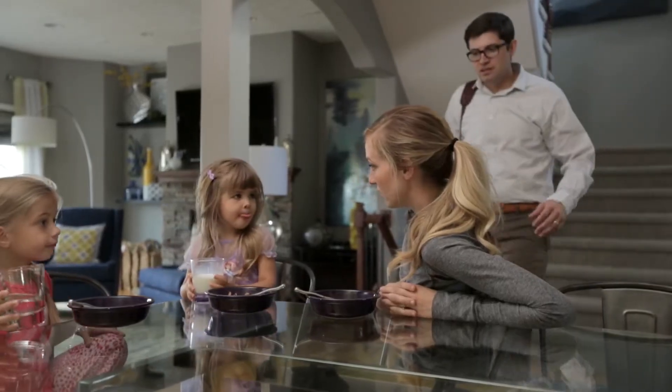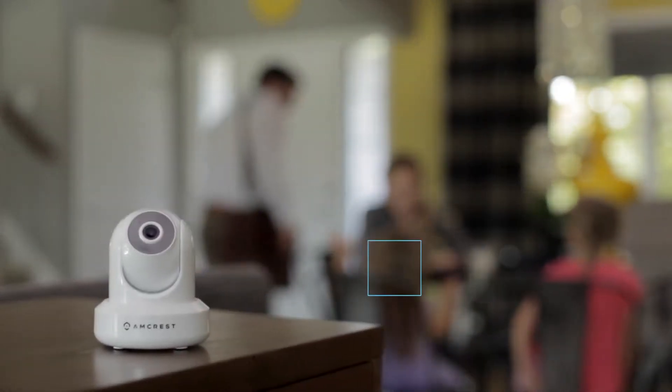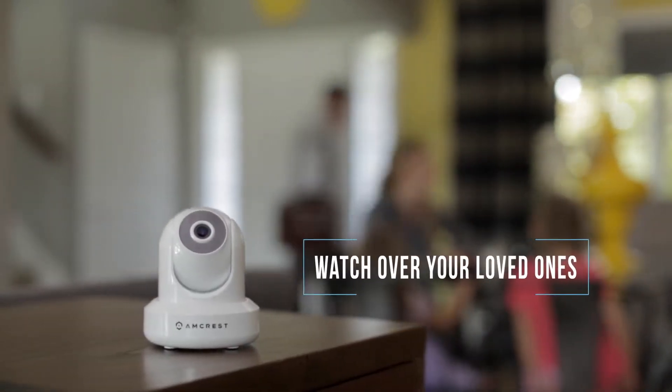At Amcrest, we believe that security should be for everyone. That's why we make everything we offer not only affordable, but painless to set up.